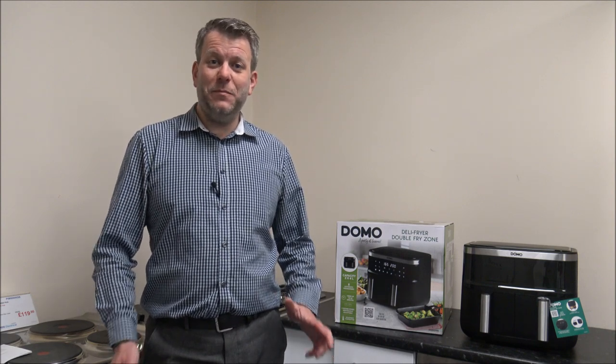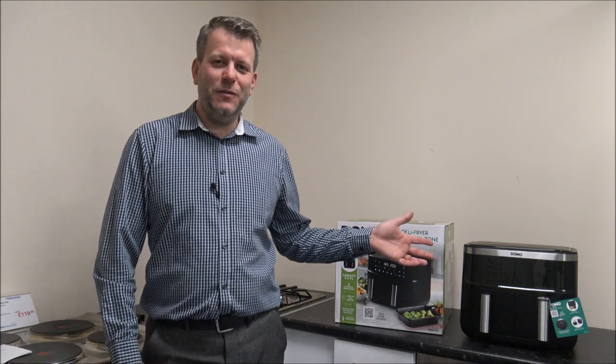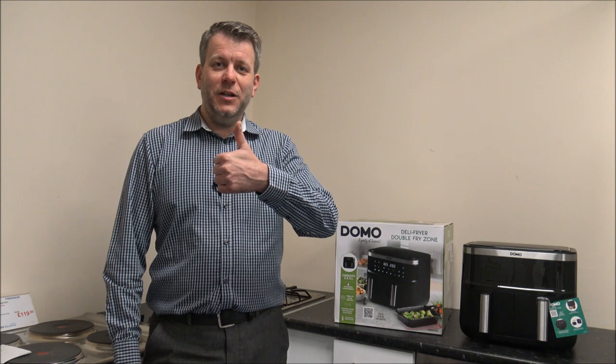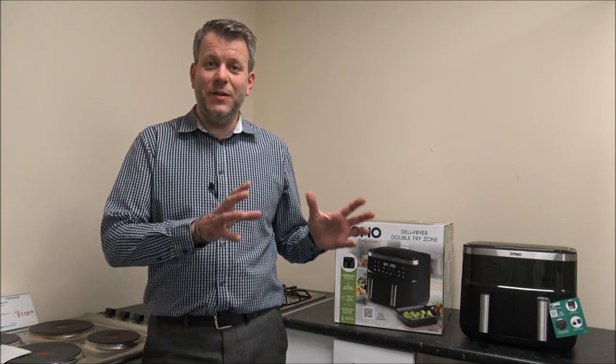I hope you've enjoyed this quick video on the Domo DO537FR air fryer. If you've got any comments, or if I've missed something out — I know I didn't give a cooking demonstration — then pop it in the comments below. I would appreciate it if you subscribe to my YouTube channel, hit the like button and give us a quick thumbs up. If you've got a favourite recipe you like to cook in the air fryer, or something you've found you really enjoy, pop it in the comments. Thanks for watching.